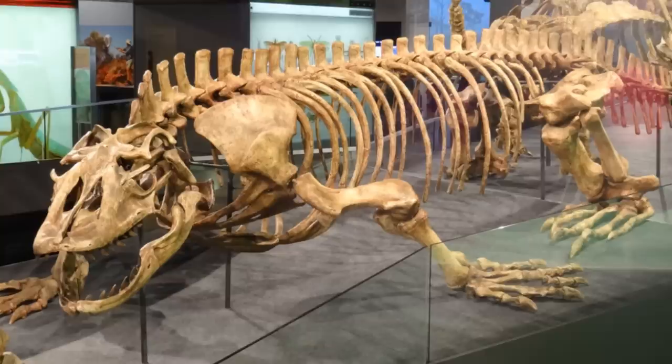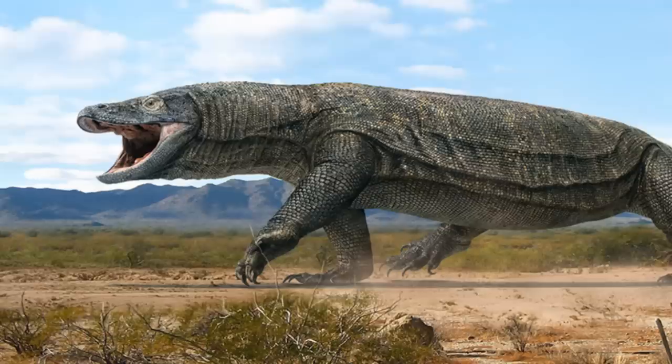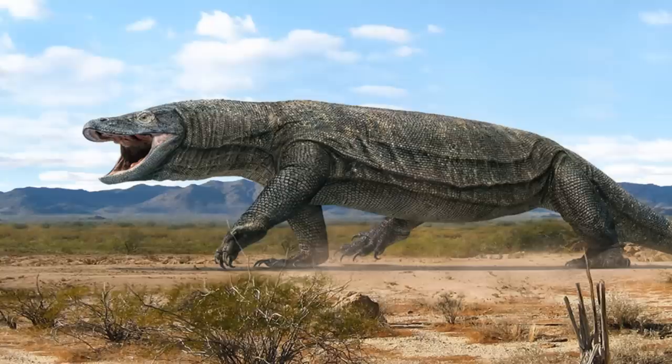Hopefully more evidence for how this giant lizard disappeared will be discovered at some point. That's Megalania — the biggest lizard and venomous vertebrate to have ever existed. It's undoubtedly a very unique and quite terrifying creature, and I hope you enjoyed learning about it.